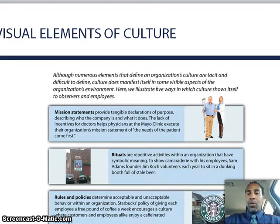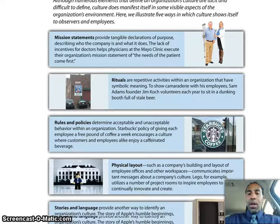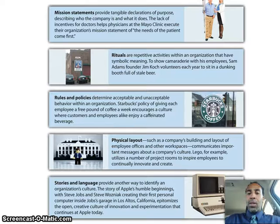Mission statements provide tangible declarations of purpose describing who the company is and what it does. Rituals are repetitive activities within a company that have symbolic meaning to show camaraderie. Rules and policies determine acceptable and unacceptable behavior, and we spoke of that earlier. Physical layout — such as the company's building and layout of employee offices and other workspaces — communicates important messages about a company's culture. Lego, for example, utilizes a number of project rooms to inspire employees to continually innovate and create.